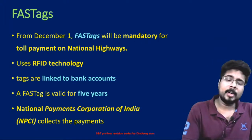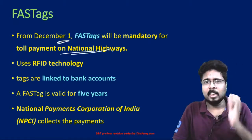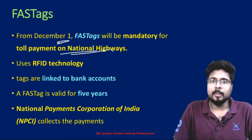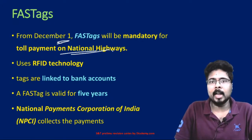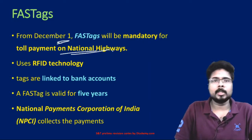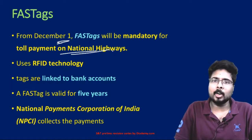FasTags are implemented from December 1st and will be mandatory on all toll payments and highways. FasTags are identification tags placed on vehicles. A radio receiver and transmitter with the authorities will identify the vehicle and directly deduct the money from the customer's bank account.